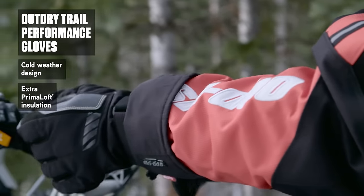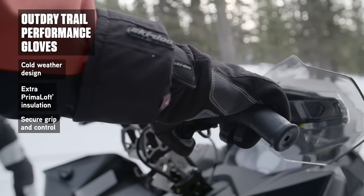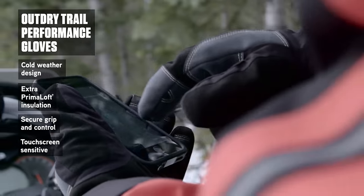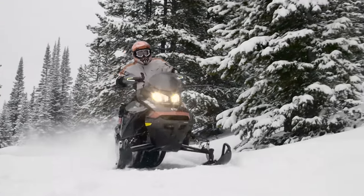There's cold weather tough Primaloft insulation where it counts, a leather palm and thumb for added grip and worry-free control, and they're designed for easy touchscreen operation. It all adds up to intense trail riding enjoyment.